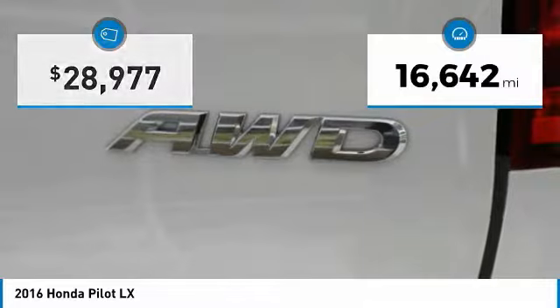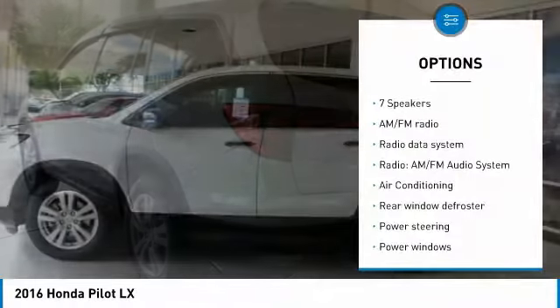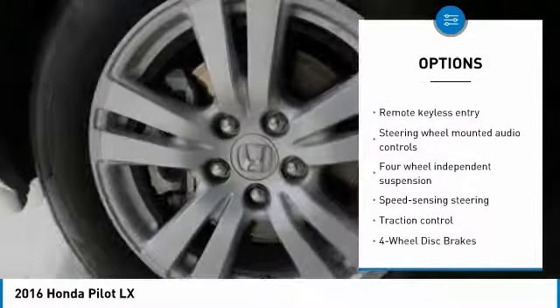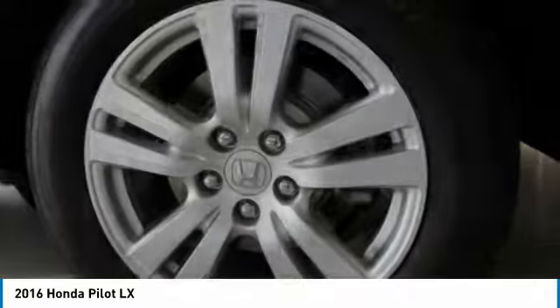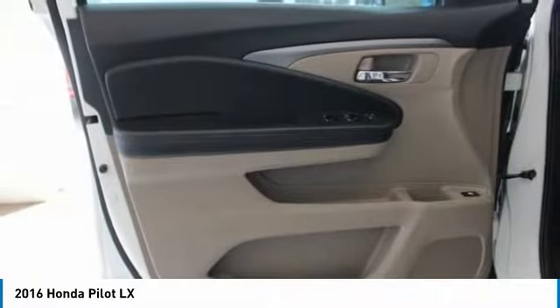This vehicle has less than 20,000 miles. Here are some of this vehicle's great options: traction control, air conditioning, dual airbags, power steering, four-wheel disc brakes, security system, power windows, rear window defroster, electronic stability control, trip computer. Wouldn't you look great in this vehicle? Stop in today and see for yourself.